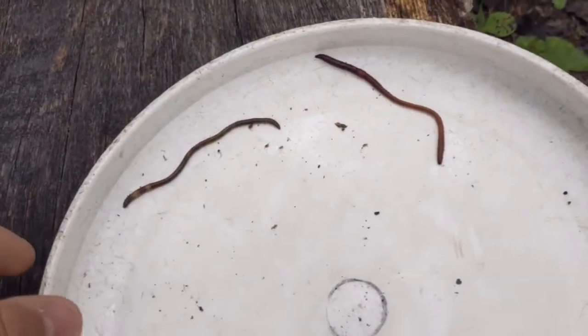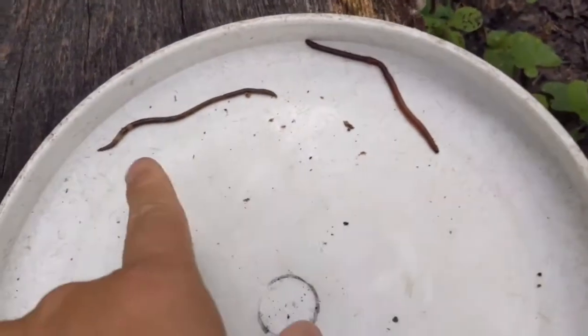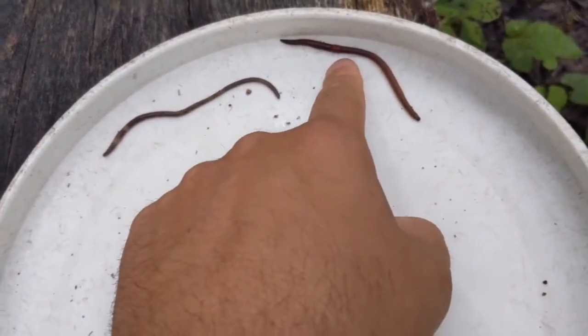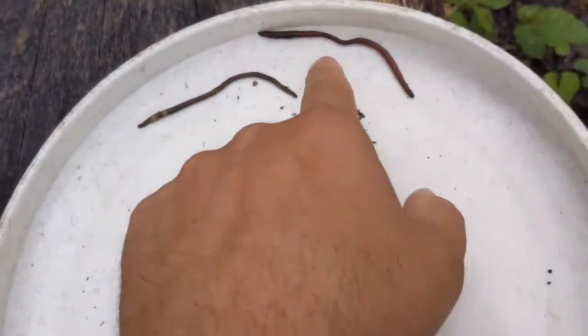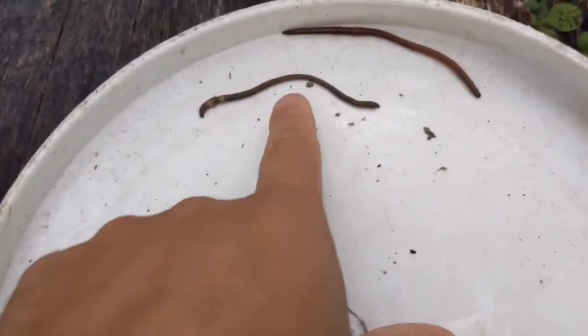Here's one of the newer invasive species taking the US by storm. These are Asian jumping worms. This guy over here is a jumping worm and this is a European earthworm, both of which are technically invasive species, but this one's become naturalized. It's been here for a long time and we've kind of just grown used to having them. This is the Asian jumping worm.